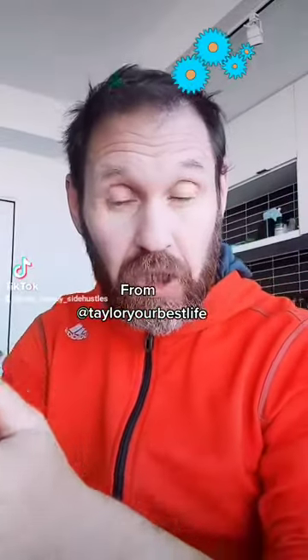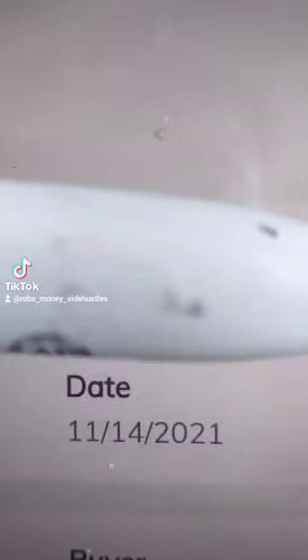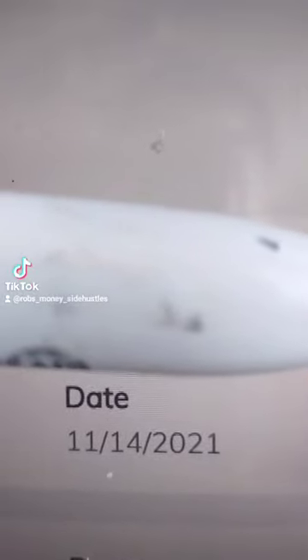I've been testing the Rapid Profit Machine and I want to show you my results so you can see if it's something worth trying or not. This is my Super Checkout affiliate dashboard. You can see I started my RPM on November 14th — that was my first sale.